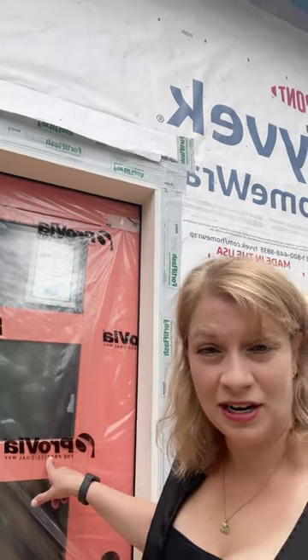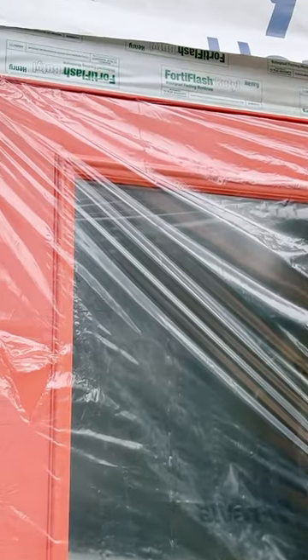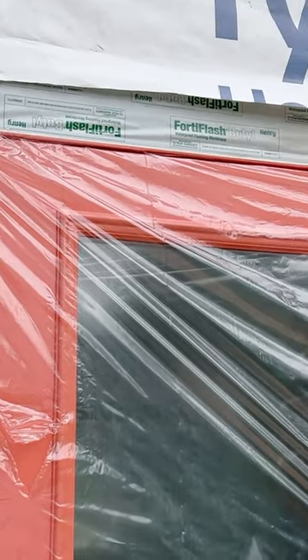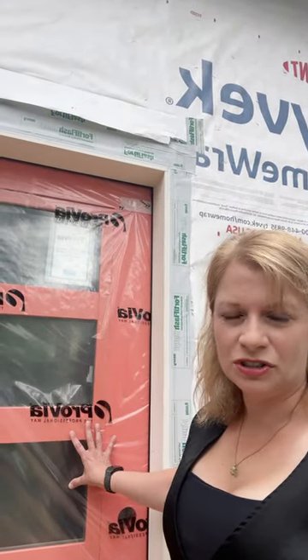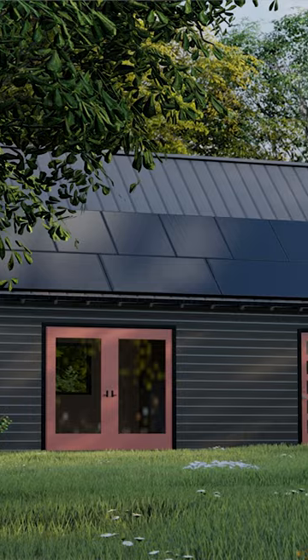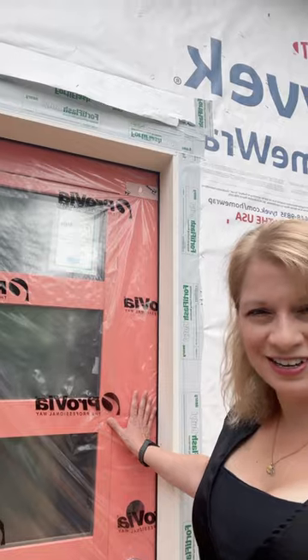And the other thing I want to point out is that this is a pre-finished door. We were able to select this actually fabulous color. It's one of their colors of the season. It's called hibiscus and it's really gorgeous. It's sort of a salmon, deep salmon color. We love it. It's gonna look beautiful with our siding.